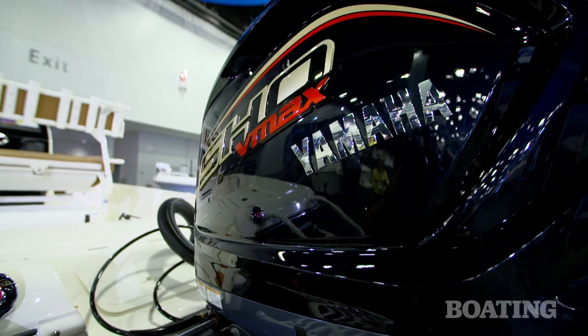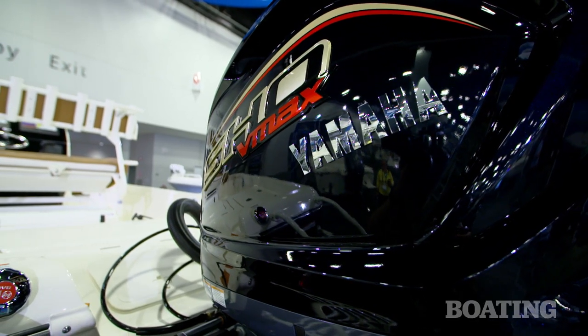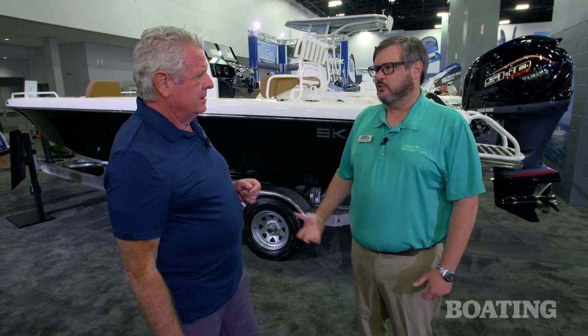This is powered with a Yamaha V-Max. That's the most common choice that our dealers are making for this particular application.